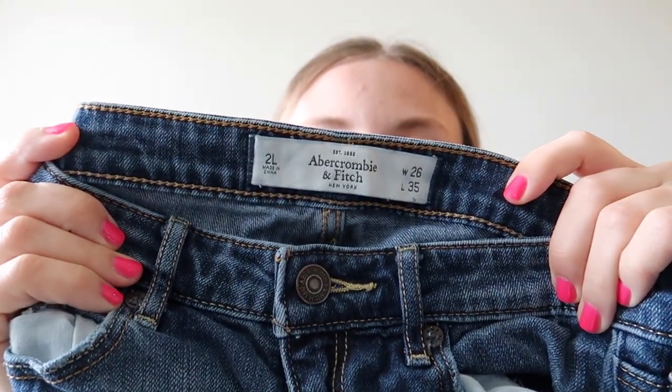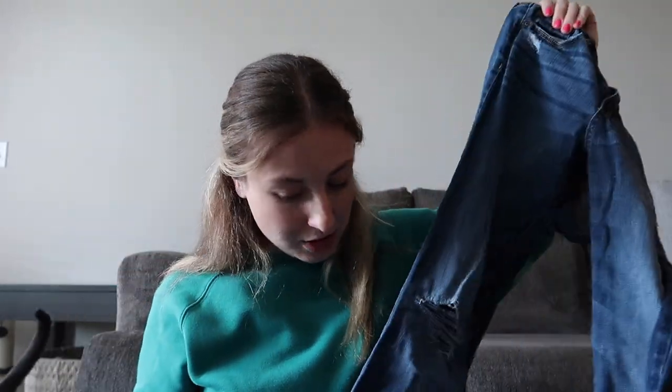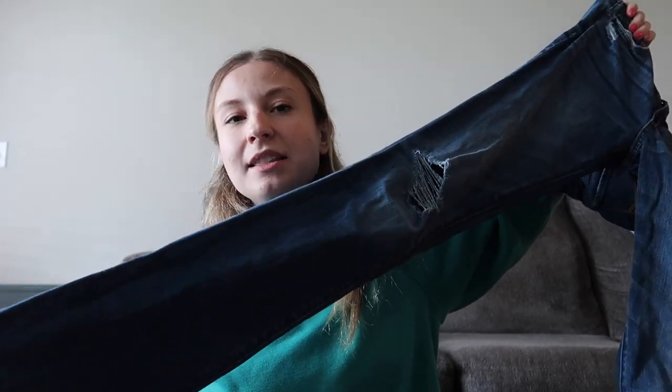These are a size 26, actually a 'too long' cut, so a long pair. Sometimes long pairs of jeans are a little bit harder to sell, but this style is kind of good. I think it's boot cut not flare, but this might do well if I market it right — if I do like Y2K Abercrombie boot cut flare bottom, some kind of thing like that. I think I could still get those to sell.